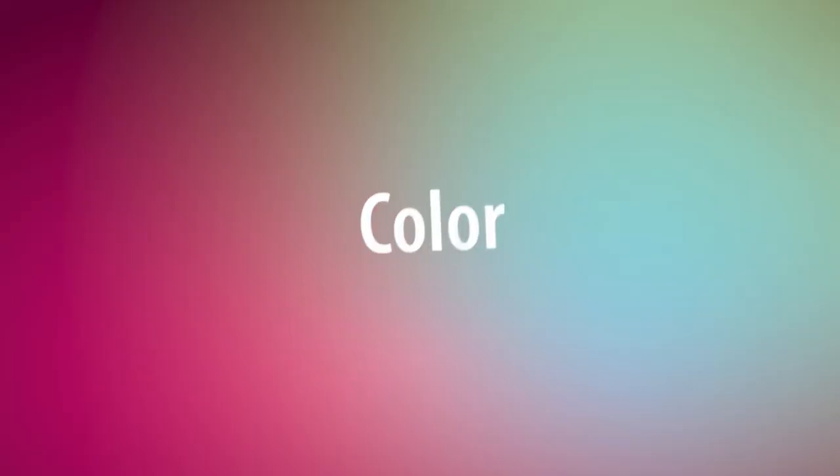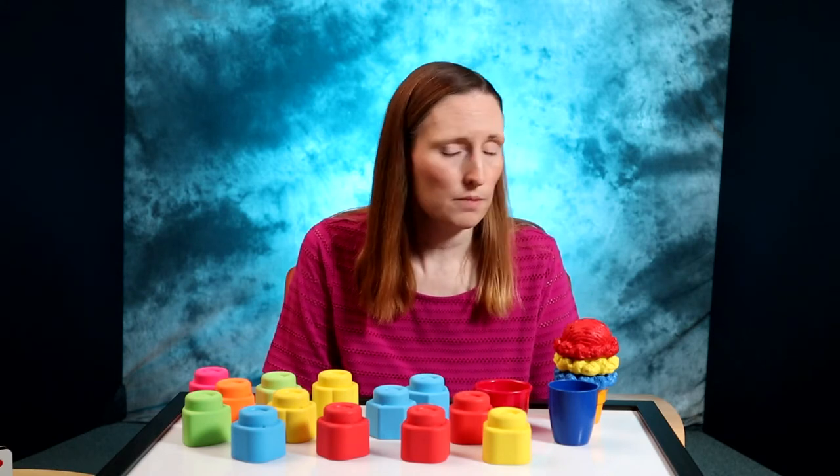Hi, I'm Debbie and I have tips for teaching your babies about colors. Every preschool and kindergarten skills checklist that I have seen includes colors. So you should start teaching them to your baby right away, right? Actually no, it's better to wait.